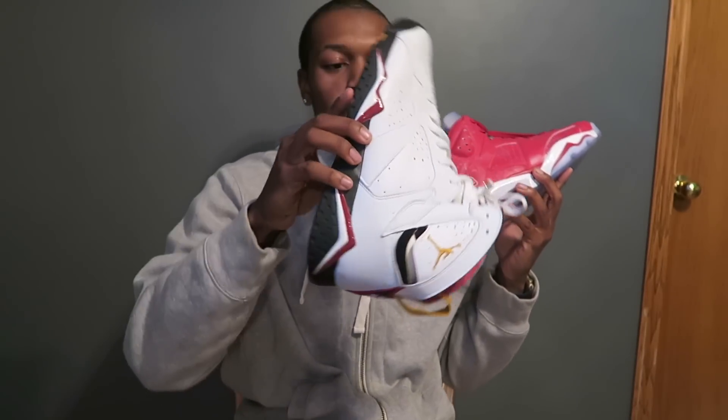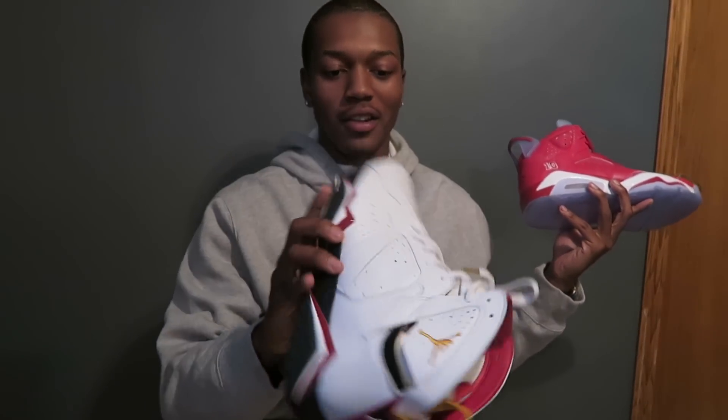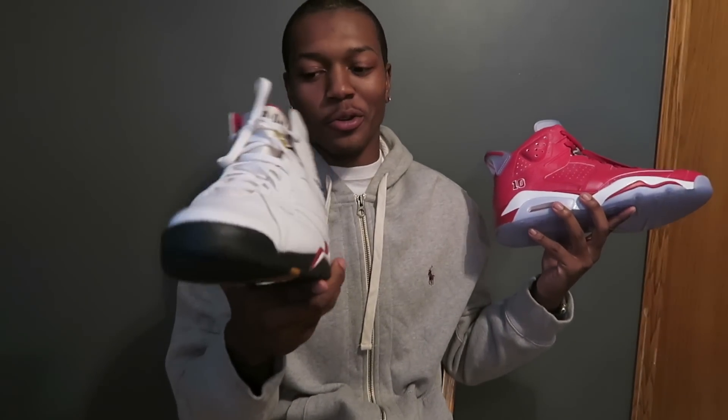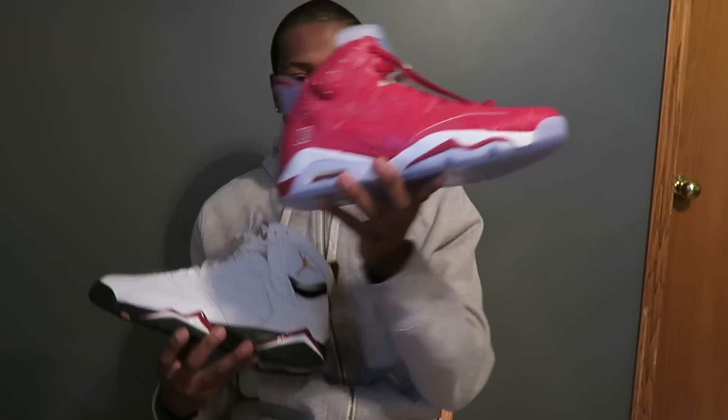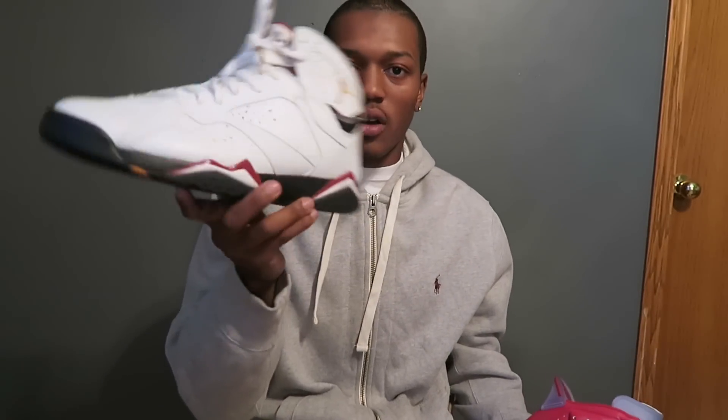Here I got a Cardinal 7 that I'm selling, size 13. Look at the detail on this shoe — it's literally just white, with the gold accents which make it pretty cool, and it came out in 2006 in great condition. But it's not this. And this is why this doesn't cost $600. This right now on Flight Club costs $625. The Cardinal 7? It's definitely not over $300.